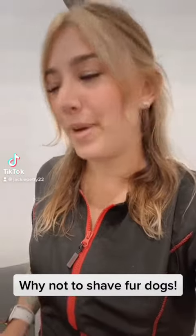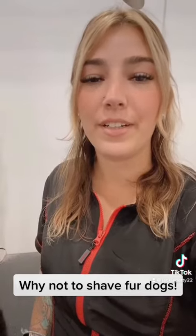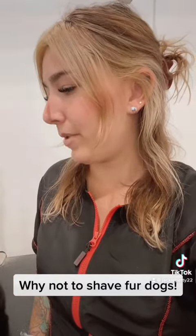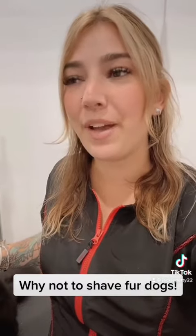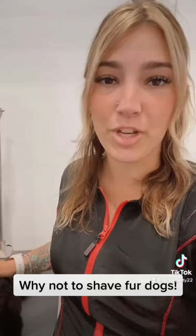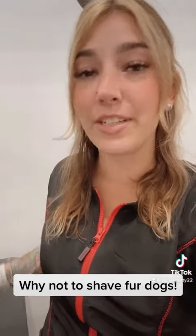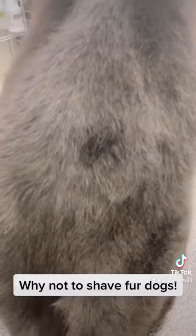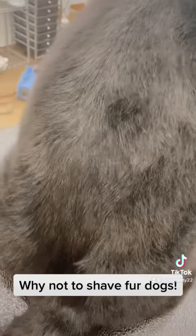I just wanted to do a quick video showing this dog that I've been grooming for about six months and show you how his skin has changed and why I always say do not shave double-coated dogs. This is Boomer.